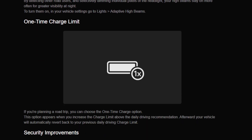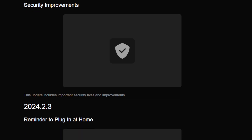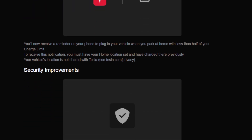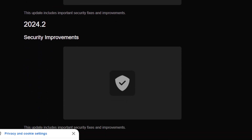Another feature that's been brought in is a one-time charge limit, which pretty much does what it says. There are also some other options that have actually been seen in earlier releases — in particular, the reminder to plug in at home, which made a fleeting appearance in 24.2 and then seemed to disappear for most people, but has been included again in the 2024.8.3 release.